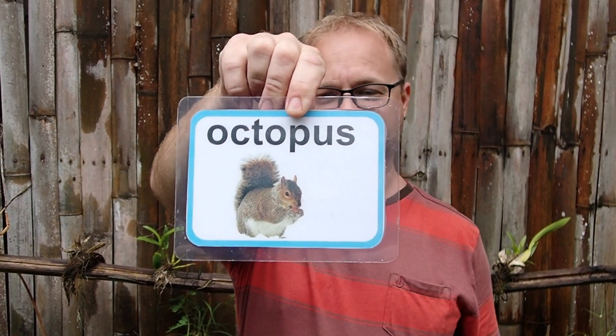The mimic octopus is really good at mimicking other creatures. Sometimes it will mimic a flounder, sometimes it will mimic a lionfish. And in this case, it's going to mimic the common squirrel. Let's go dive and look for the mimic octopus.